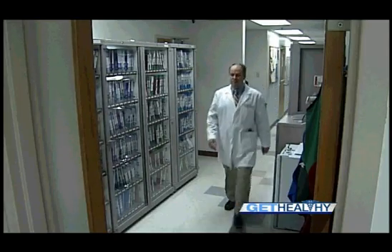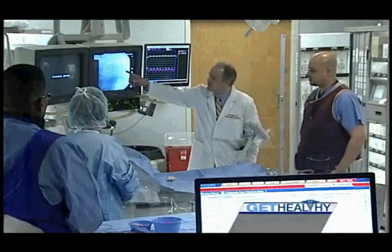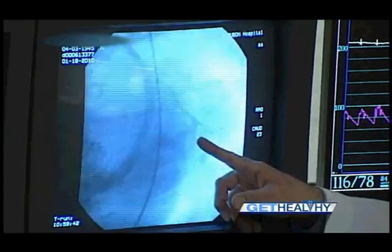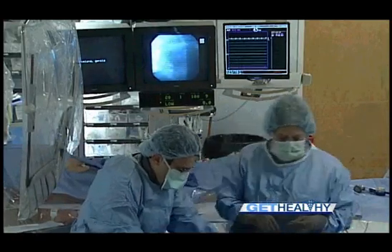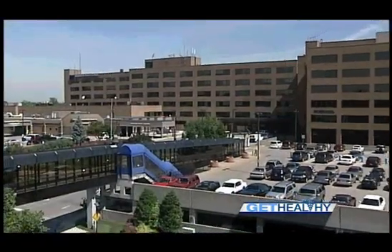Dr. Bill Schmidt, a cardiologist with Norton Audubon Hospital, was recently instrumental in fixing a heart in a record-breaking 24 minutes. 'I was personally in the emergency room waiting for the patient to arrive. Once they came in the door, we made an assessment that they were indeed having a heart attack. We transported them emergently to the cardiac cath lab. The cath lab team, which is just outstanding here at Audubon Hospital, did all the necessary preparation work, and I was able to do a heart catheterization and an angioplasty and stop the heart attack — which is unbelievable.' It's fitting that this record door to balloon procedure in 24 minutes happened at Norton Audubon, a hospital with a long history of medical breakthroughs in heart care.